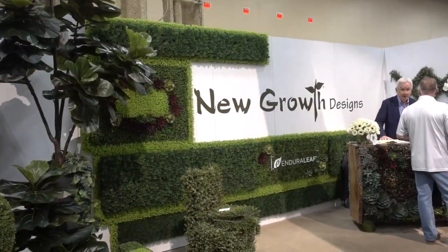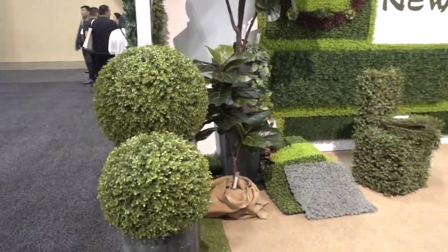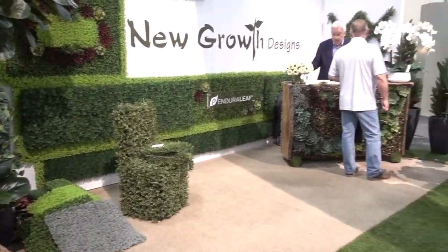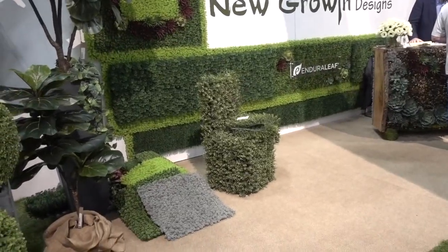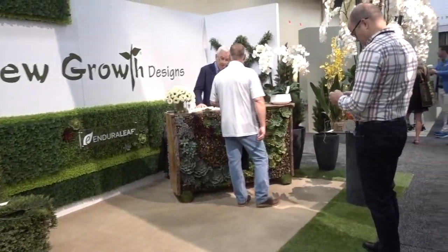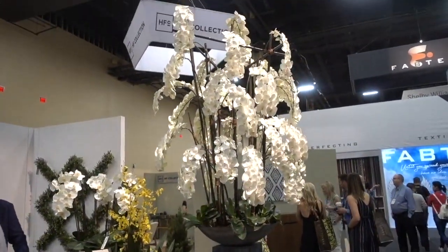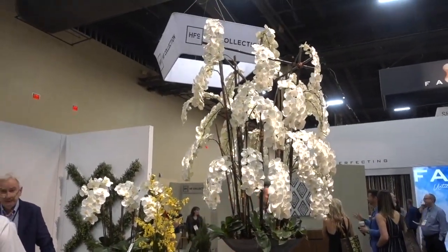This is called New Growth Designs, and they obviously do a number of artificial plant designs. If you want a chair that looks like it's from the woods, they will do that. I think they did that for the convention. And here's an unusual tree — kind of cute.